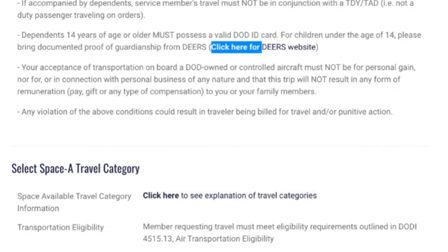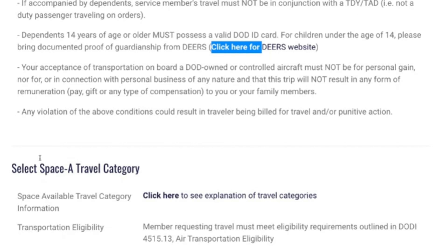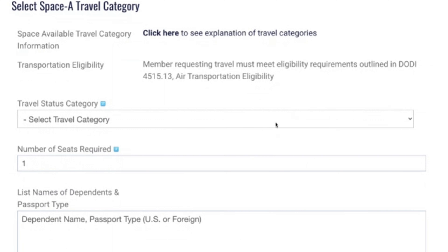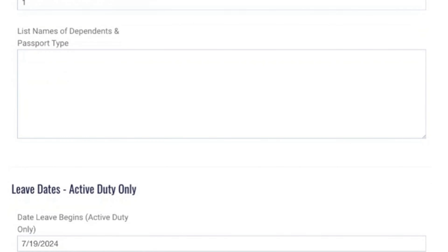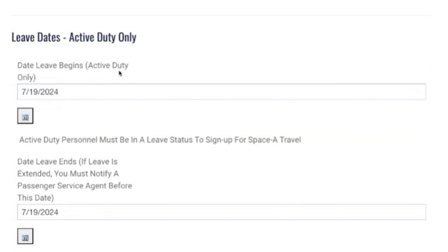For the rest of the form: Space-A Category 6, number of seats required: one. The dependent name and passport type fields are where you'd enter your spouse, children, or whoever's traveling with you. If flying outside the continental United States, you need passport information for each dependent; if traveling within CONUS, just enter their DOD ID numbers. Make sure you have all documentation for dependents under 14.